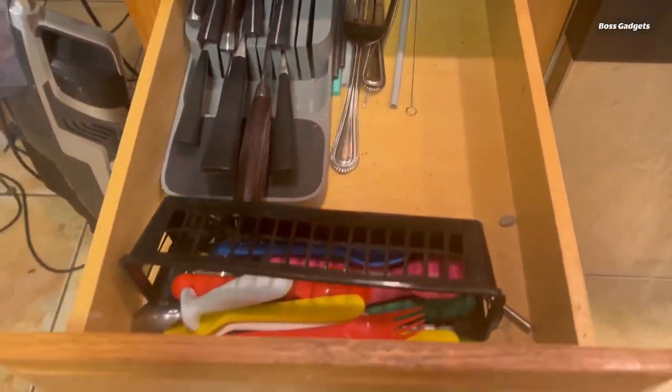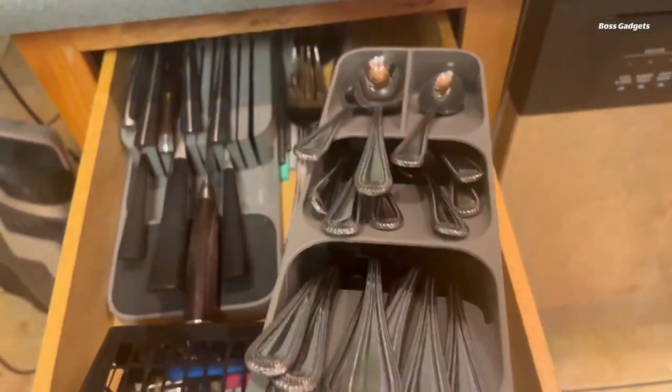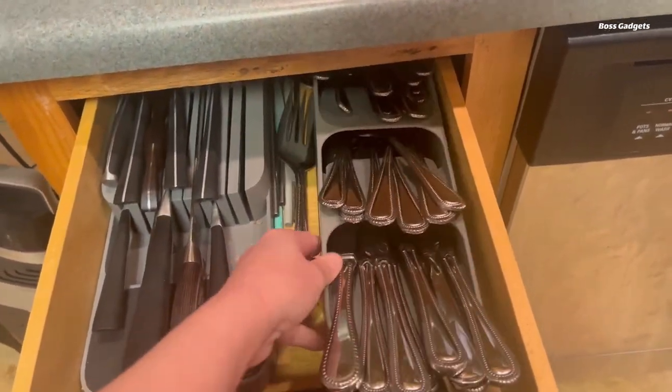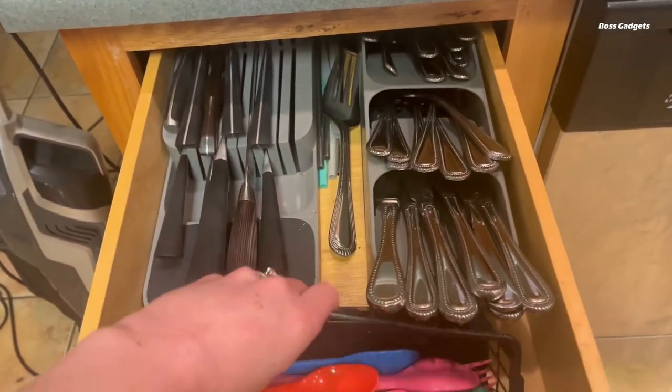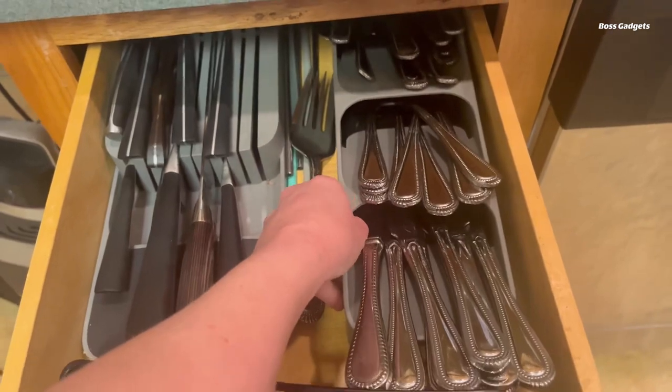Each compartment is clearly labeled with icons indicating the type of utensil, ensuring you can quickly and easily identify the fork, knife, or spoon you need. This thoughtful feature eliminates the time-consuming task of rummaging through a jumbled drawer.